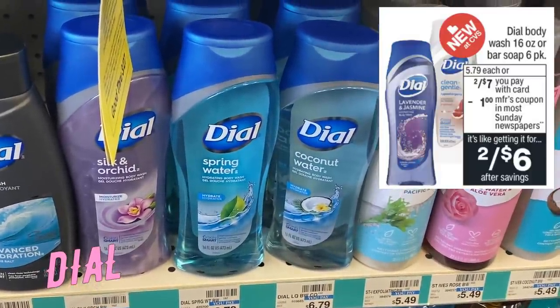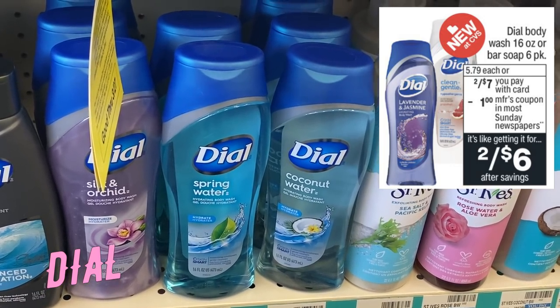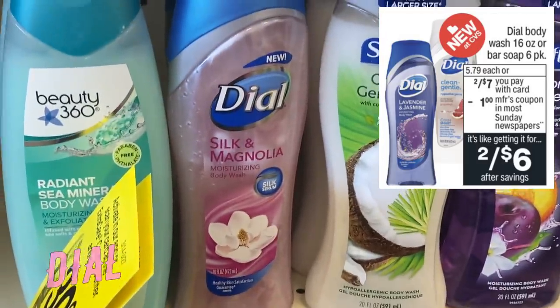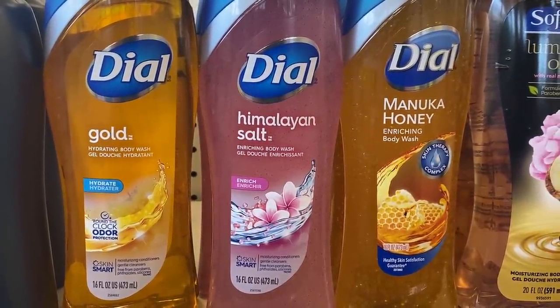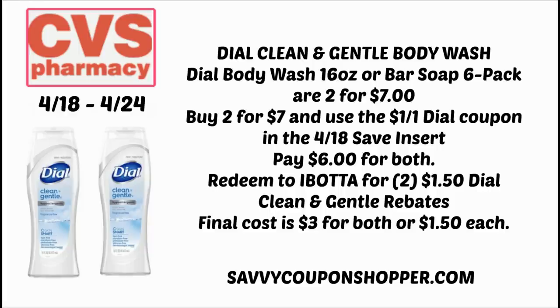Let's start off with a deal on body wash. We have Dial Body Wash 16 ounce and the six-pack of bar soap on sale two for $7. In this week's 4/18 Save insert, we're getting a dollar coupon — keep in mind those Dial coupons are always a limit of one. Keep your eyes open for any digital coupons or CRTs to make your deal better. I would grab two of those Gentle Body Washes two for $7, use the dollar Dial coupon, and pay $6 for both. Ibotta currently has $1.50 cash back on Gentle Body Washes, so redeeming for two means you'll end up paying just $3 for both — only $1.50 each.